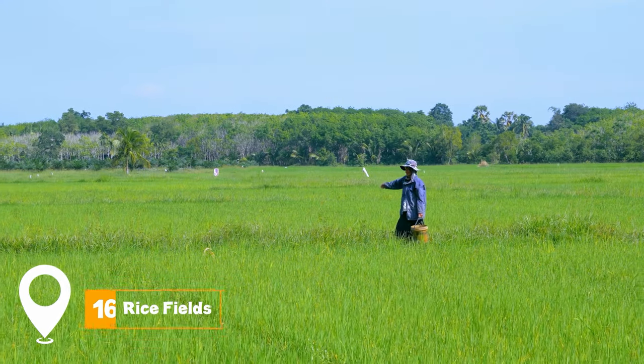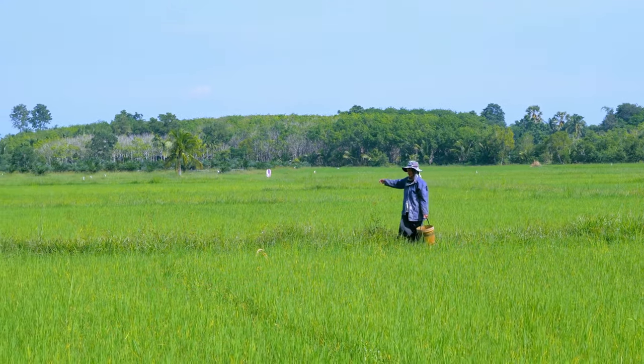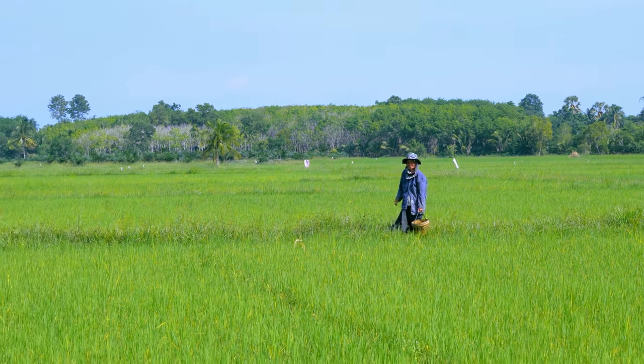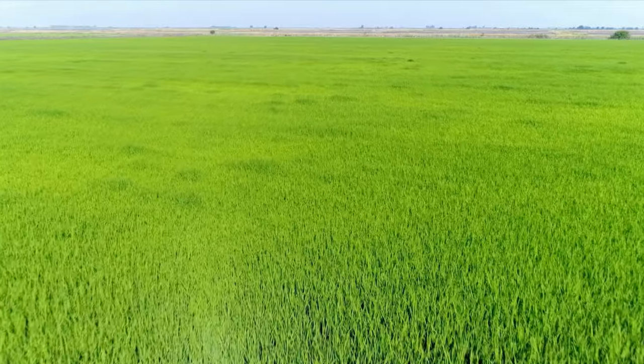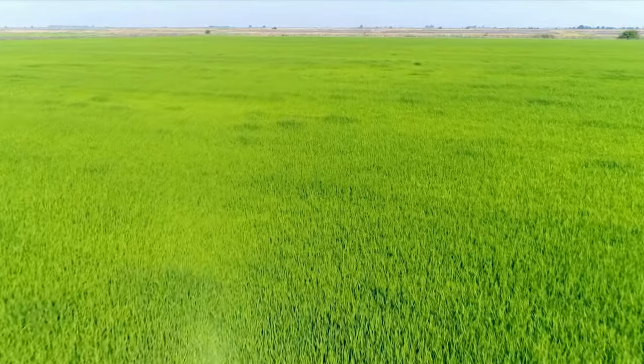At number 16, we have the Rice Fields. Biking through the picturesque rice paddies that surround Hoi An is a peaceful way to see the countryside of Vietnam. It's an opportunity to connect with nature and witness the traditional farming practices.